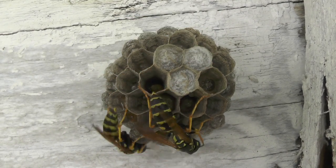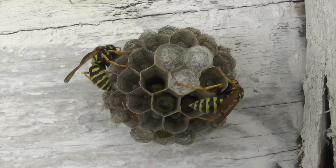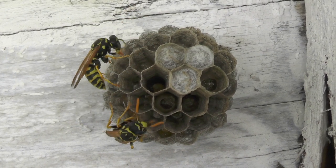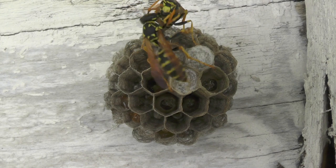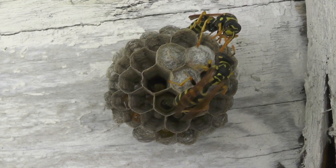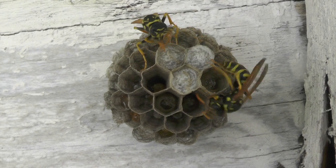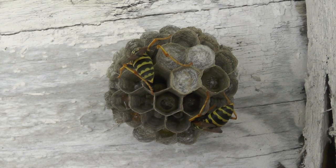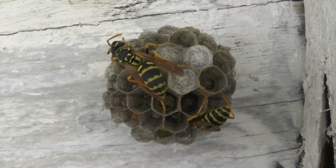Here we have Three Dot returning to the nest. She's got wood pulp in her mandibles, inspecting the nest and deciding which one to work on. We'll show you how she can build that cell so quickly. Here we see Two Dot returning from foraging with some insect protein that she's maluxating. She will get that chewed up and feed the larvae with it. After feeding a larva, she'll clean up, do her grooming, and get ready to take off on another foraging run.